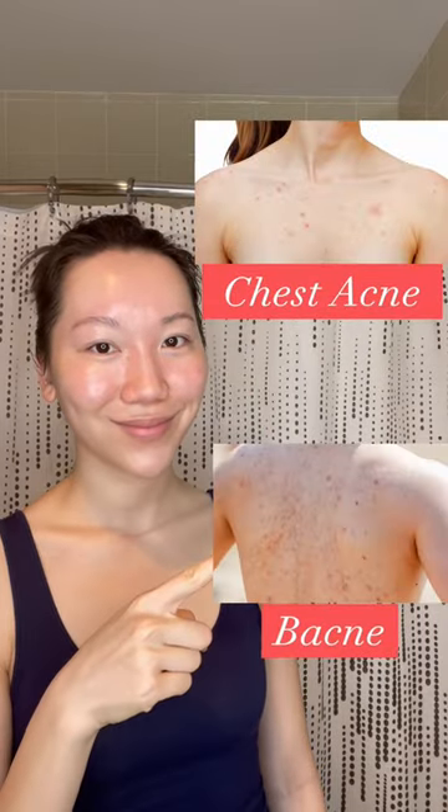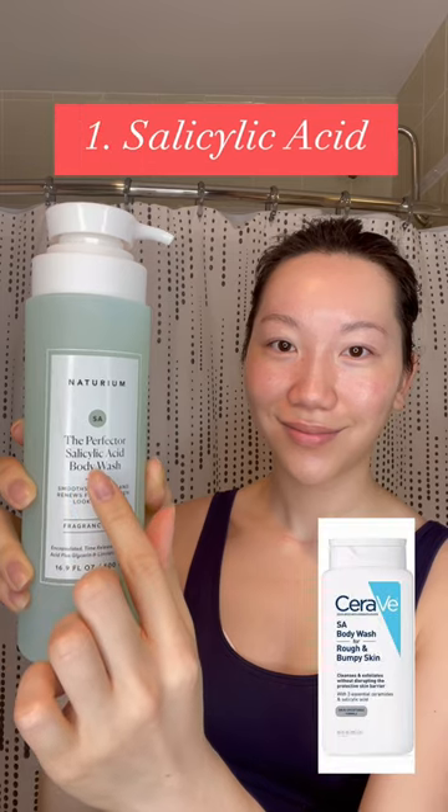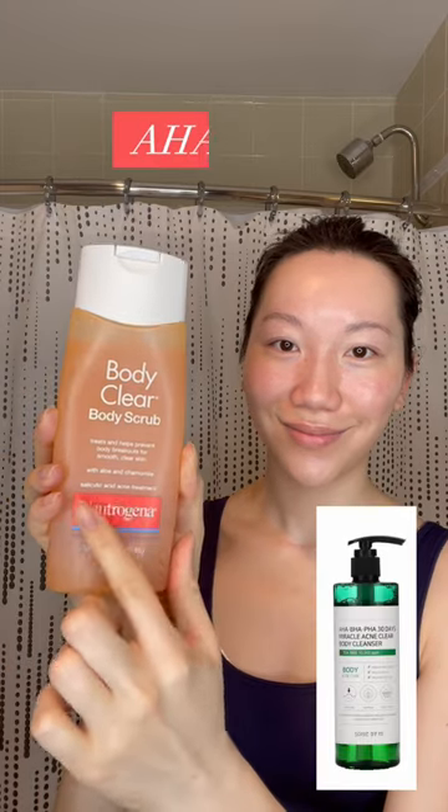If you're struggling with chest acne or bacne, let me show you how you can clear your skin. My favorite way is to use body wash with salicylic acid or ones that have AHA or BHA in it. I also like this body butter with glycolic acid that I picked up from Trader Joe's — it works extremely well.